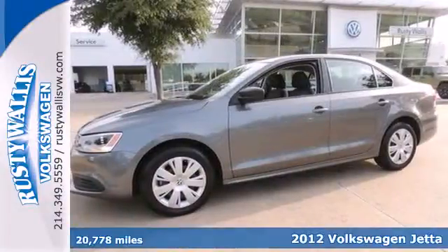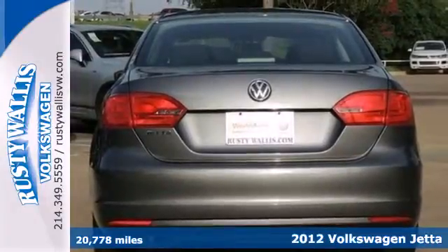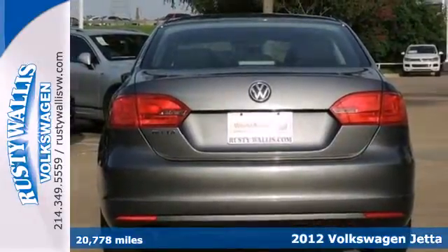Here's a 2012 Volkswagen Jetta Sedan. With its strong name in the auto world, this Jetta will satisfy you on multiple levels.